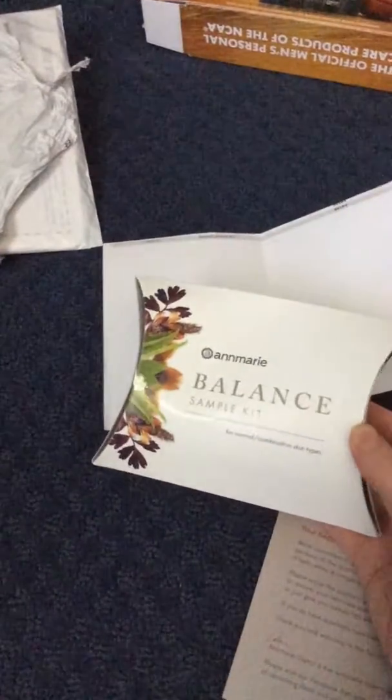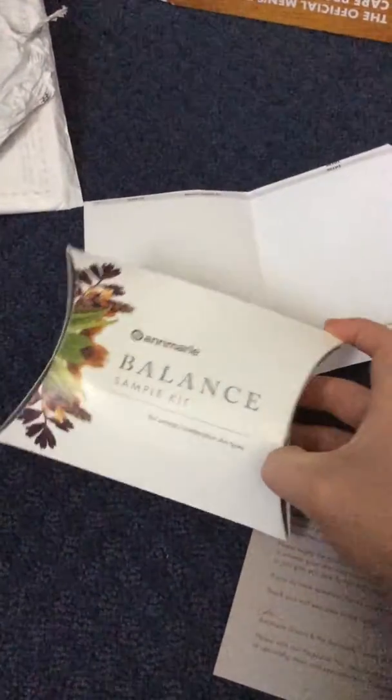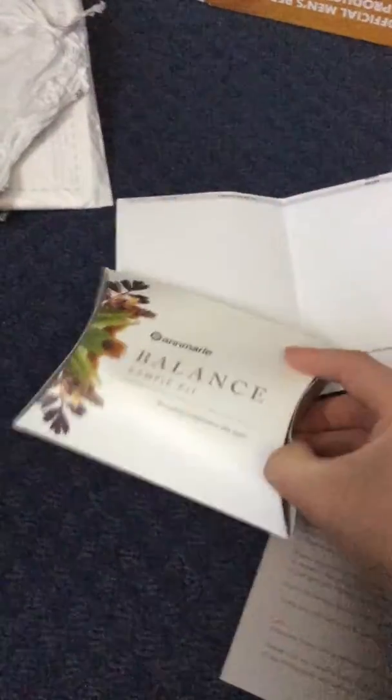There's a website called Anne Marie Skincare, and this was not free, but you should listen carefully because essentially it can be free. You can choose from three different sample kits — it's $10 — and they give you a $10 credit so that you can purchase from them afterwards. So essentially this is free if you purchase from them. I've been trying to have a healthy lifestyle and try out some organic things, so because this skincare is organic, I wanted to try it.